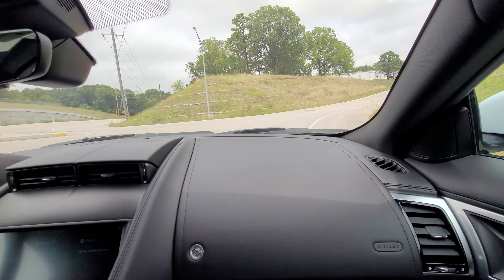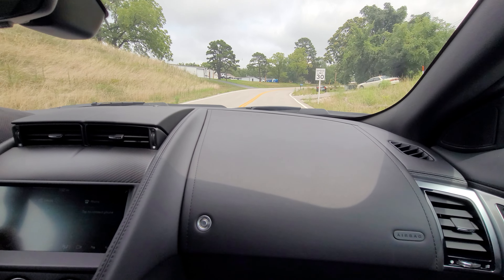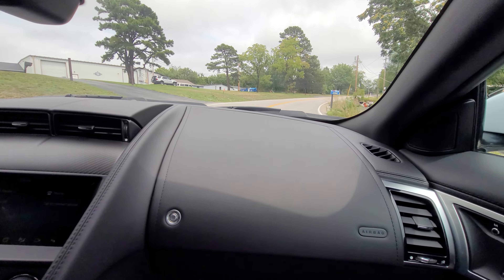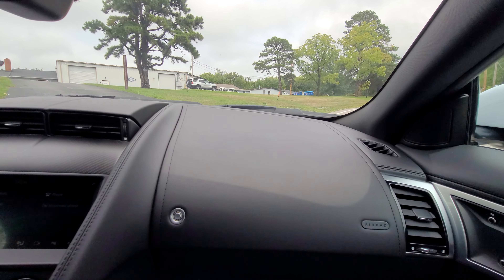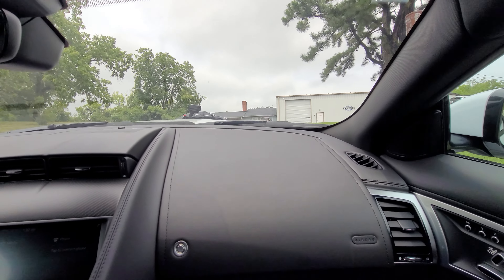It's smooth driving. Yeah, it really is. It's nice — it's in between being a daily and a sports car. Absolutely. Looks like you can change the suspension type or the drive control.